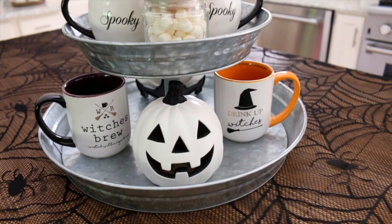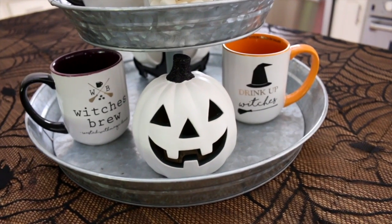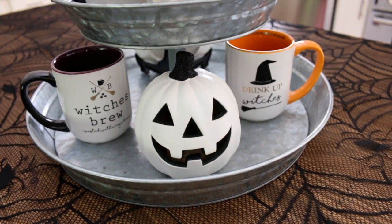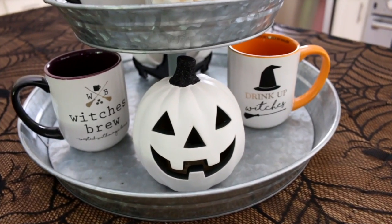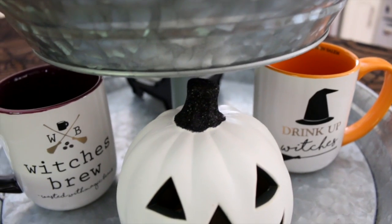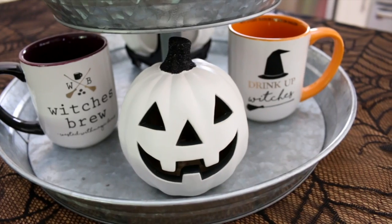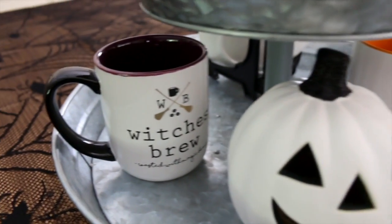On the bottom I have this cute little pumpkin from Target — only three dollars — and it kind of reminds me of a Rae Dunn pumpkin. This little guy also lights up. When I first bought it, the stem was a yellowy brown color and I wasn't feeling it, so I took some fine glitter from the dollar spot at Target and just glittered up the stem. I think it looks so much cuter.